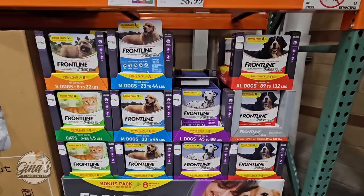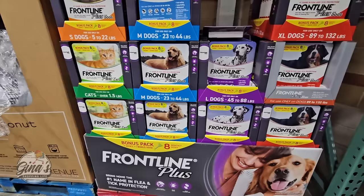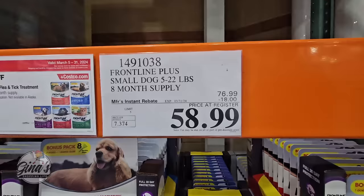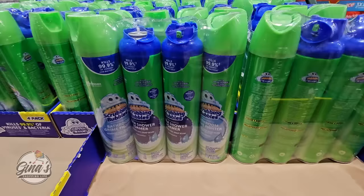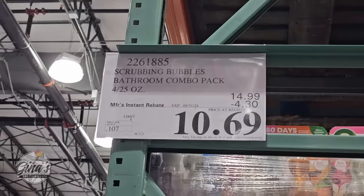With springtime, it's a good time to stock up. Frontline Plus for cats and for dogs — dogs available in different weights — is $58.99 after an $18 savings. The Scrubbing Bubbles is $10.69 — but double-check your package, that package is not a good one.